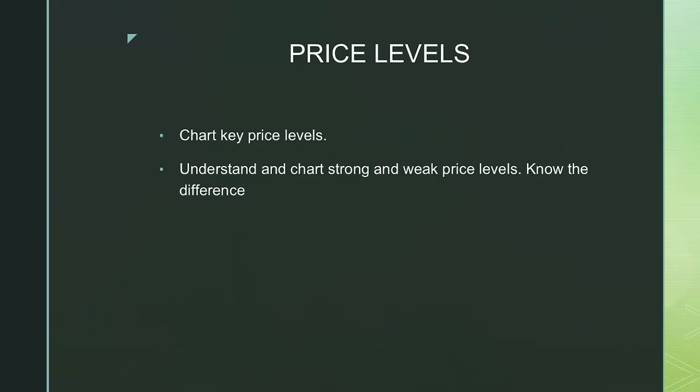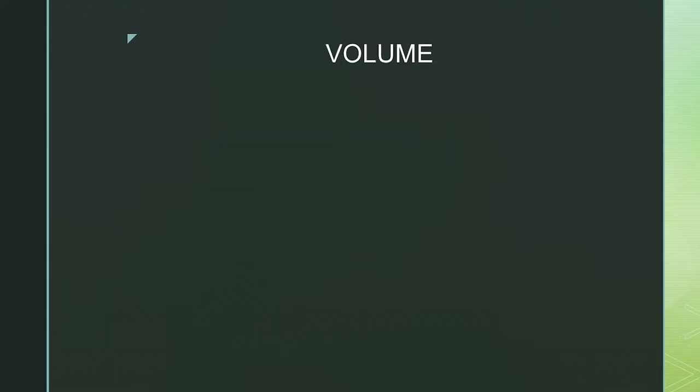What you need to understand is that there are different types of price levels — strong and weak. Weak price levels are where you see the price moving between quite frequently without any strong rejection of that level. Strong price levels are where you've seen huge rejection and a rebound to a new all-time high or all-time low. Strong price levels are something you need to pay more attention to rather than weak price levels, so you need to understand the difference.